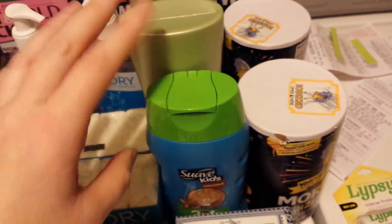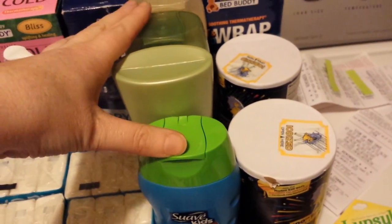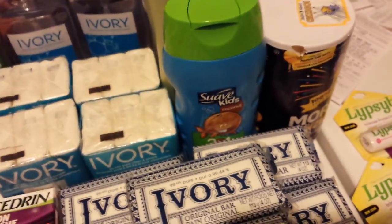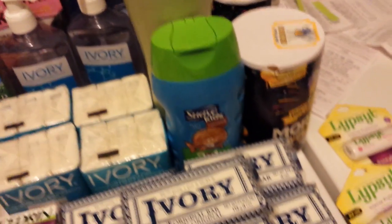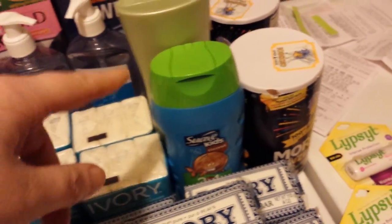The Suave deal is spend $6, get back $2. These were all the clearance ones we've been buying for a month — the coupons expire today on those. I had just enough coupons and got $2 back, so I think it came out exactly free.